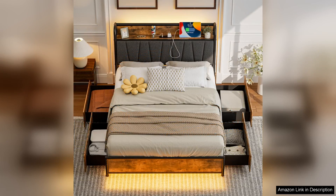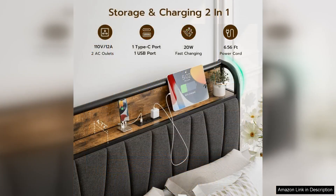The standout feature of this bed frame is undoubtedly the built-in storage. With four spacious drawers I now have ample space to store extra bedding, clothes or personal items, helping to keep my room organized and clutter free. The drawers glide smoothly and are deep enough to hold a significant amount of items without compromising accessibility.